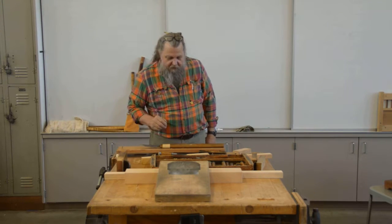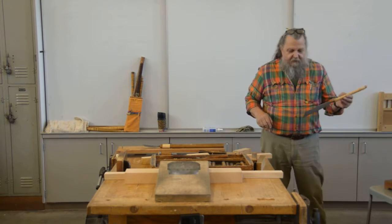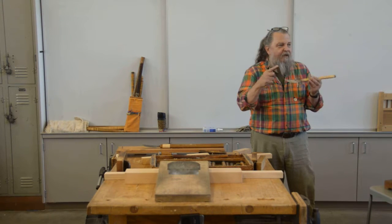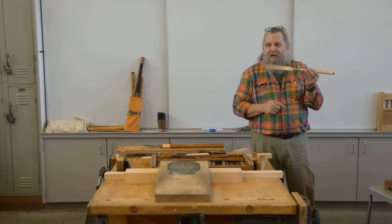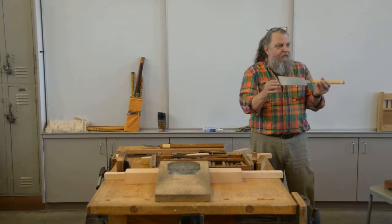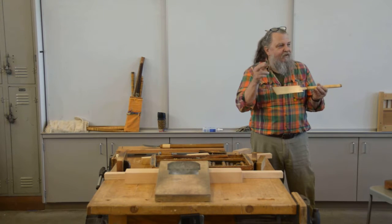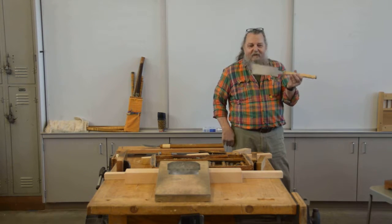It wasn't probably until the 14th or 15th century that they got expert enough to make saw blades this thin that would hold up an edge and be flexible enough not to bend. Blacksmithing to make a piece of steel like this is still hard to imagine — you've got a hard edge blade that holds a sharp edge and cuts wood, but it's got to be flexible enough not to snap. Those are two opposite requirements, but somehow they got it to work.